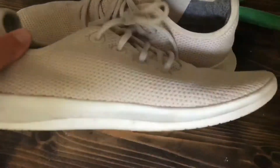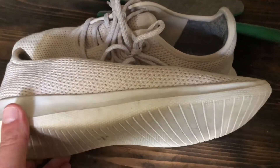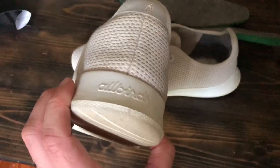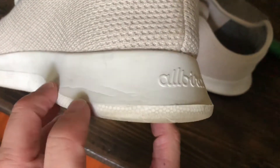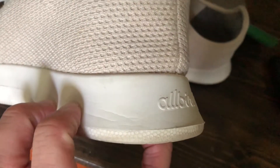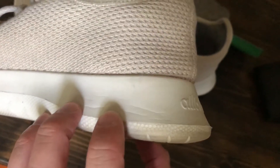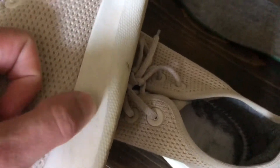They're pretty good in the gym and pretty good for running. I think they're actually better for running than the Wool Runners. You can see there's a bit of compression on the foam — I think that was worse on the Wool Runners after about the same amount of time — but yeah, still really springy.